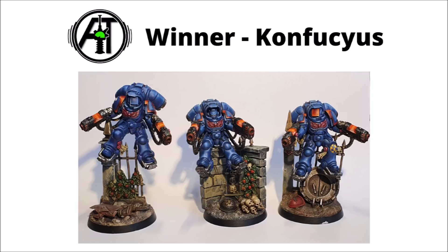Our winner though is none other than Confucius' Inceptors, done in a very different style. These guys look almost comic book-like in my opinion, and that's certainly no criticism. I love the well-executed blending on these guys, and the bases are just spectacular. A worthy winner indeed, as picked by you guys. A squad of troops of your choice is your prize, and I'll get in touch to ask you what you want shortly. A massive thank you to all who entered — some truly inspirational hobbying there.